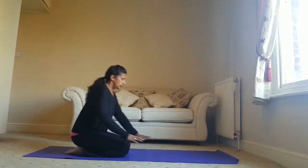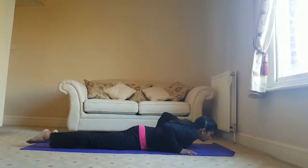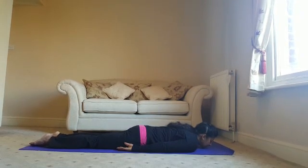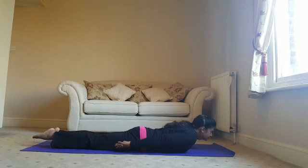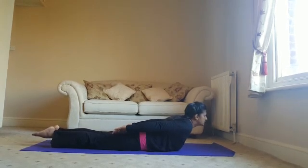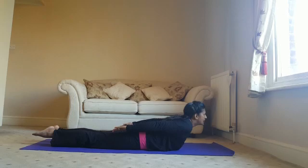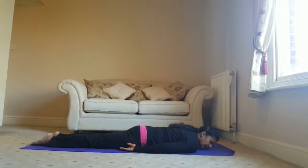Coming down to your mat. Next pose is Locust Pose. Bringing your body down with your hands by your side, palms facing up. Breathing in, as you breathe out, lift the spine. Lift the front part of your body and your legs. Taking your fingers back so the shoulder blades are coming towards each other. Shins are pointing down — make sure the legs don't roll out. Holding for 10 seconds. Exhale and rest.